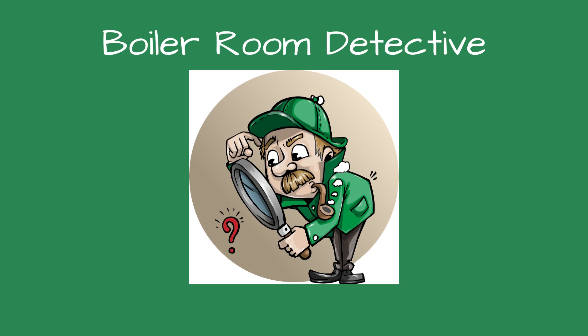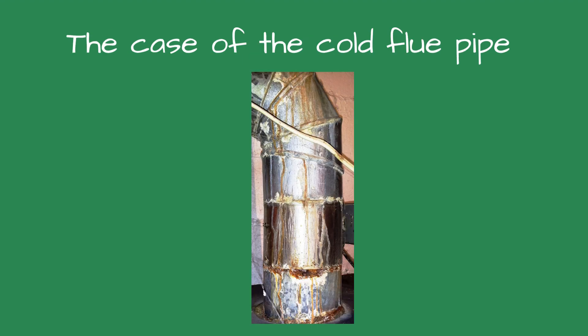Greetings, fellow detectives, and welcome to Boiler Room Detective. The case of the cold flue pipe.